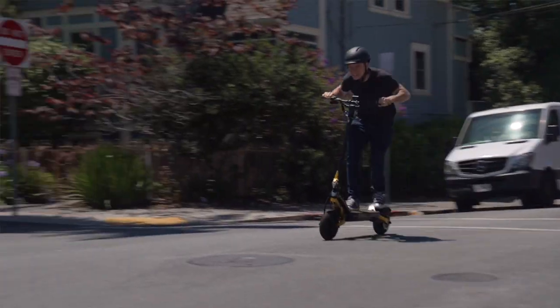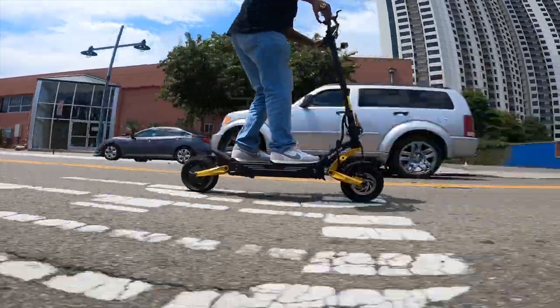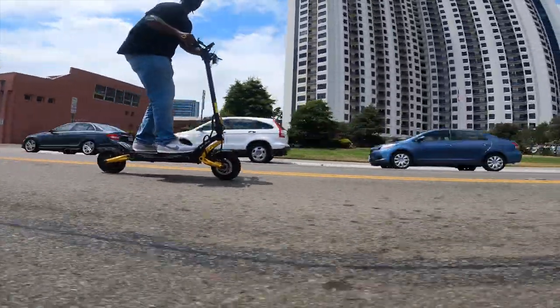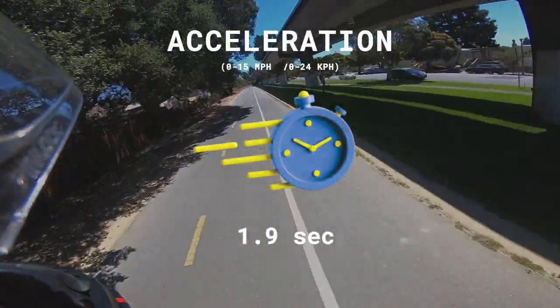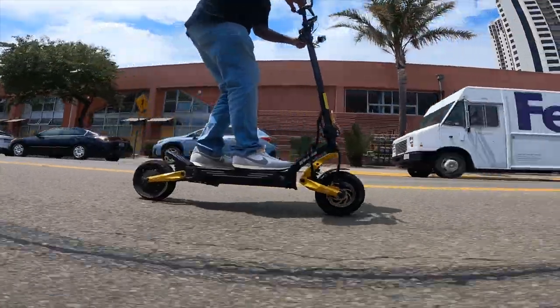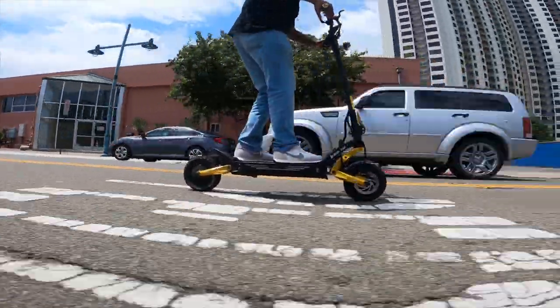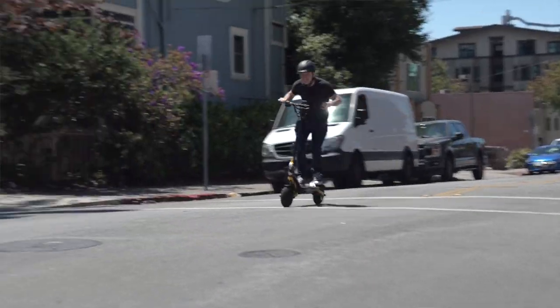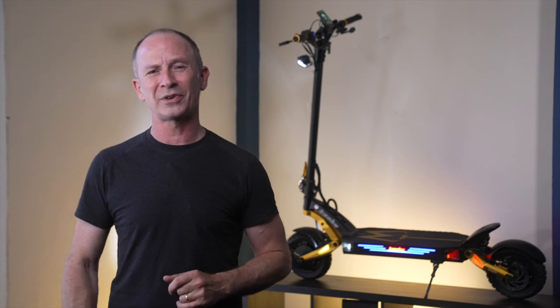Acceleration is truly exceptional. Twin 30-amp sine wave controllers replaced the 27-amp controllers on the previous Mantis Pro, making the Mantis King GT both smoother and faster. Arriving at 15 miles per hour in just 1.9 seconds, the Mantis King GT dethrones the Mantis Pro as the quickest Mantis, ties the Visette 10 Plus for the quickest light heavyweight, and surprisingly matches the time set by the original 72-volt Wolf King.